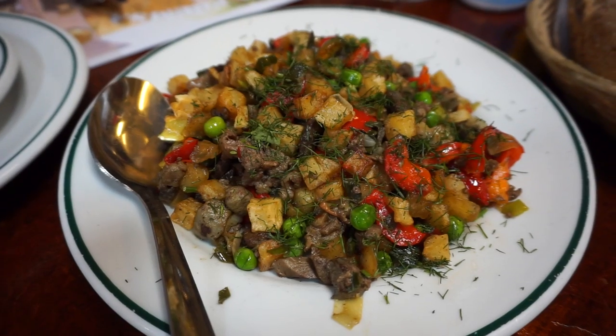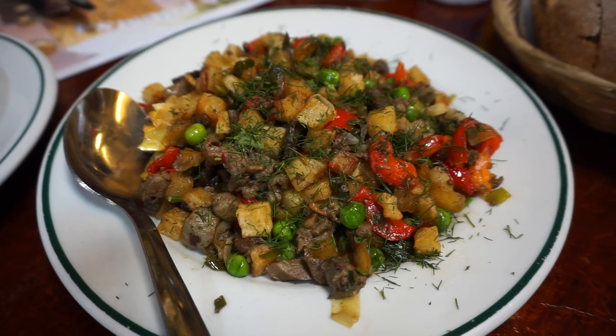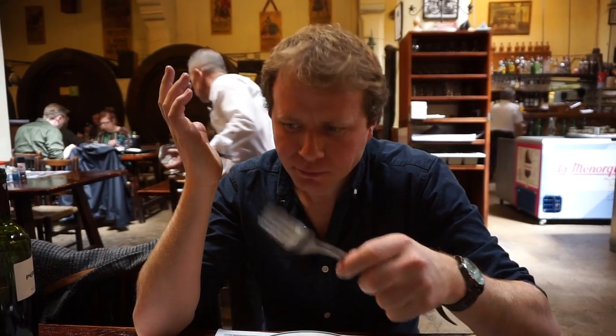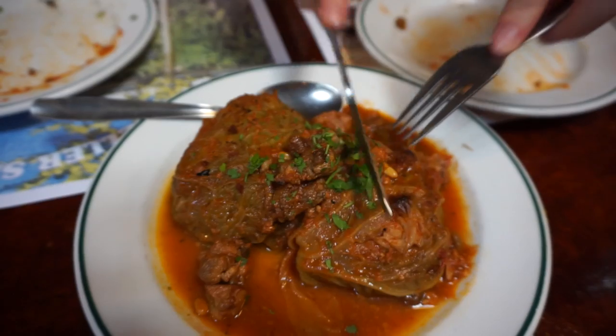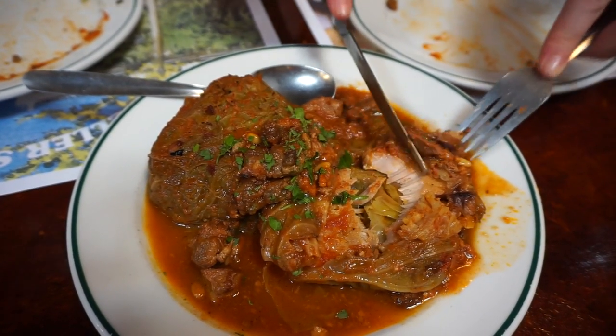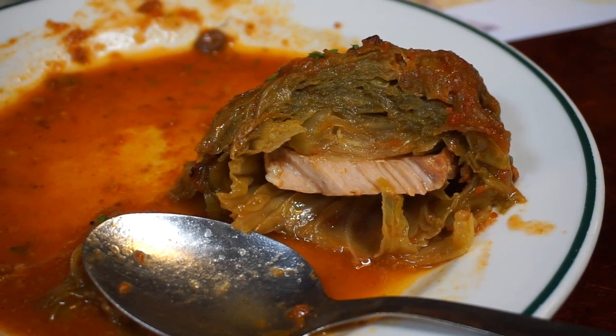We've also got frito mallorquín, which is like a mishmash of meat, peas, vegetables, and peppers. Our last dish here is lomo con col, which is pork loin cooked inside cabbage leaves with a tomato sauce.